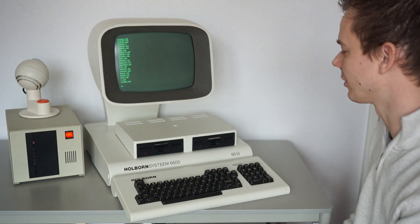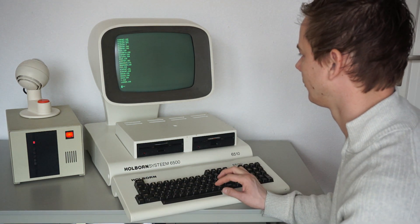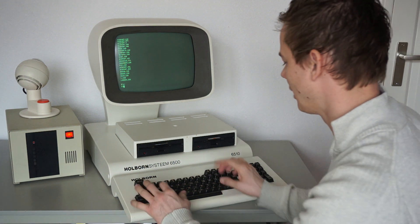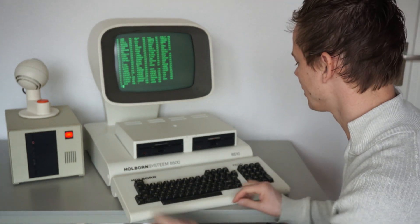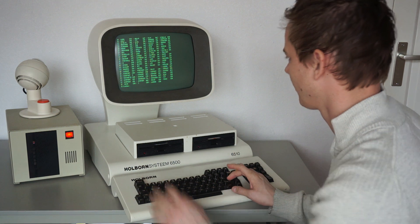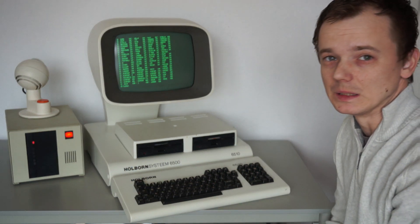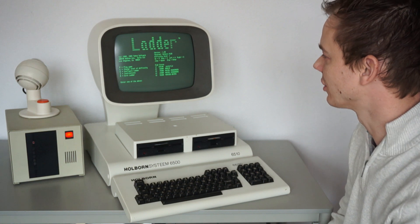And yes, all the files are copied. Drive E — now we're on the hard disk — the same files on the hard disk. And there is Ladder, an original game which was made for the CP/M machines.